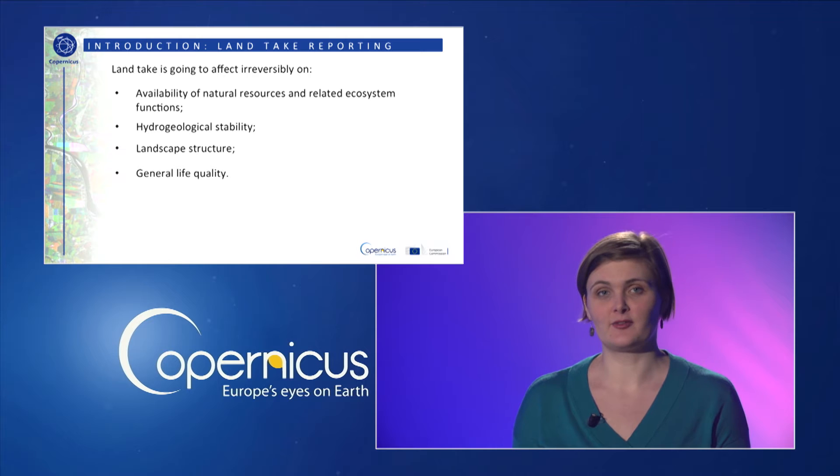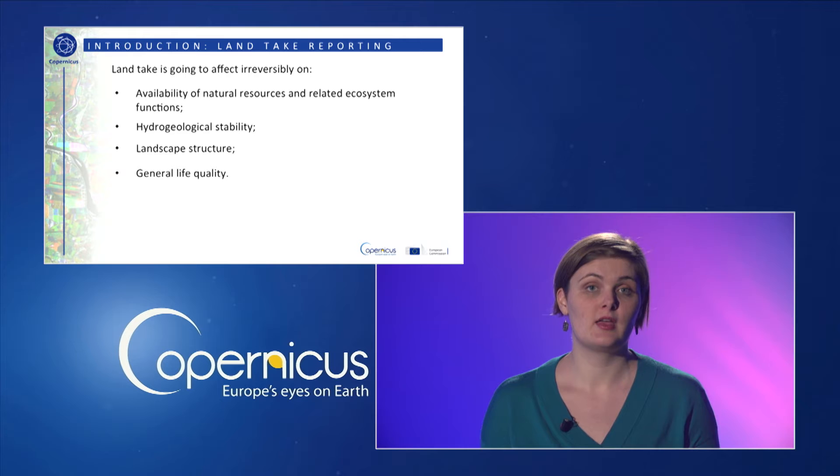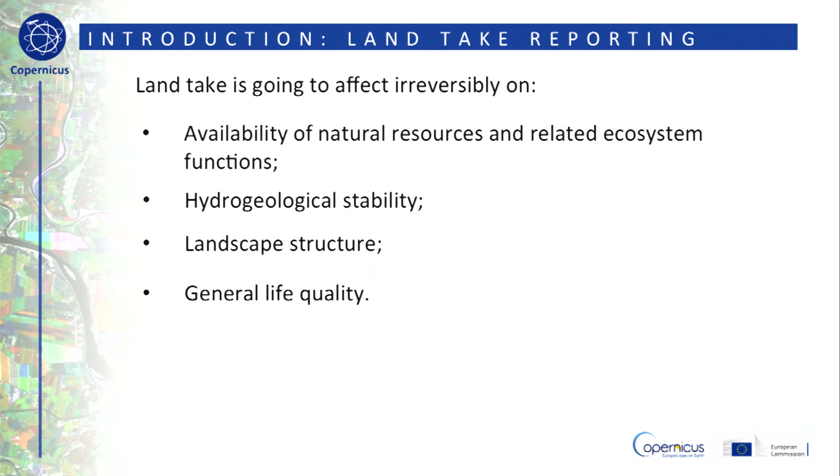Among the main impacts of soil sealing we can identify the reduced availability of natural resources like water resources and the reduction of the hydrogeological stability. Sealing can also have an important impact on the landscape, for example by fragmentation caused by linear structures and urban expansion, which can have detrimental effects such as an overall reduction in the size and persistence of wildlife populations.